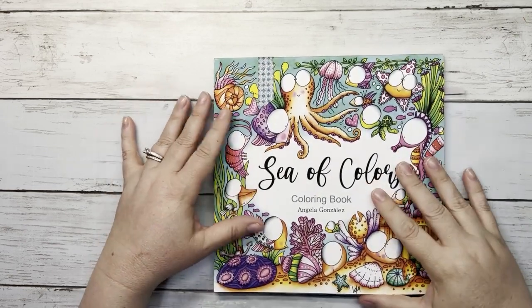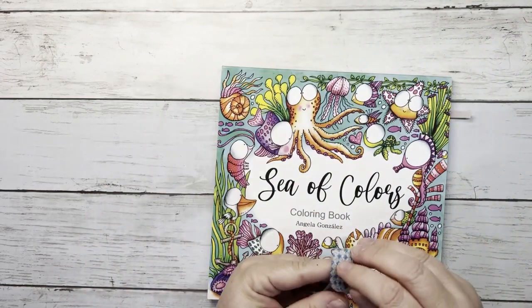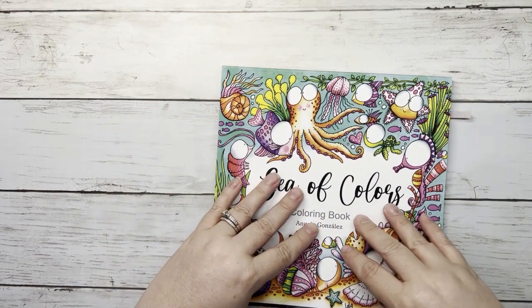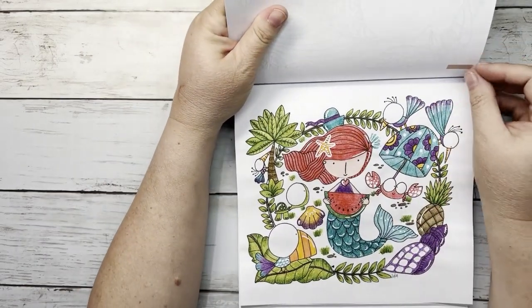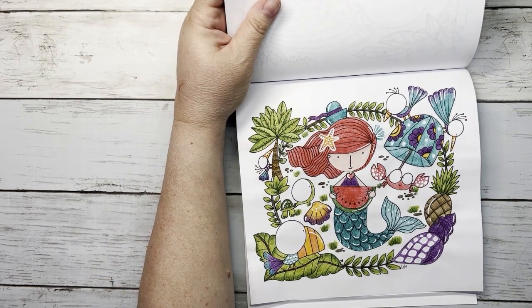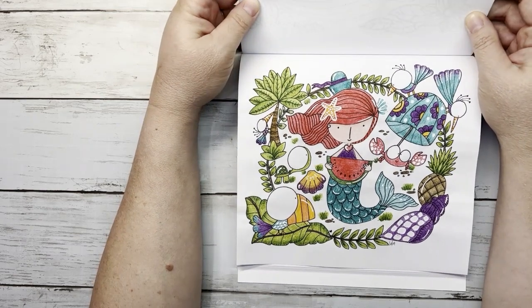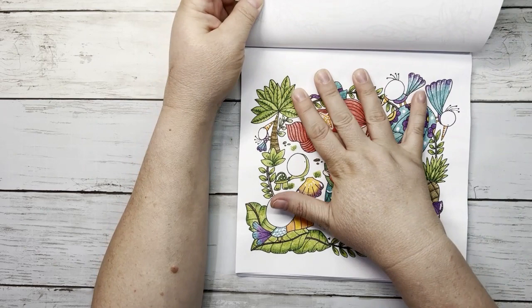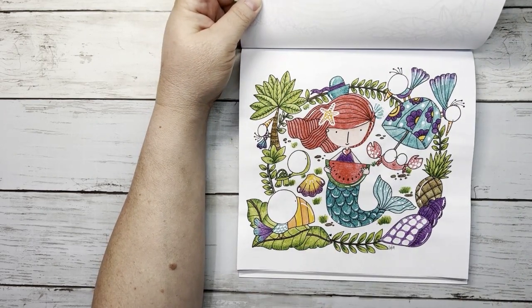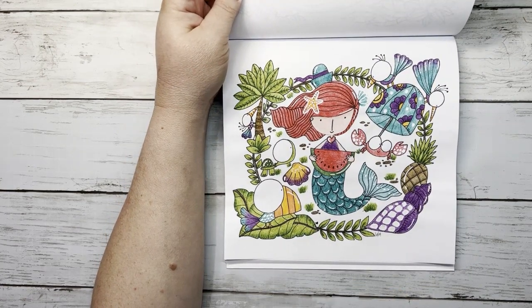Next is Sea of Colors by Angela Gonzalez — another color-along that Amanda from Amanda Colors does on her channel, picking a page from this book each month via a poll on her community tab. She picked the mermaid with the watermelon. My votes never win, but here it is. I used Inktense, Prismacolors, and a white gel pen. My hidden Mickey is here.